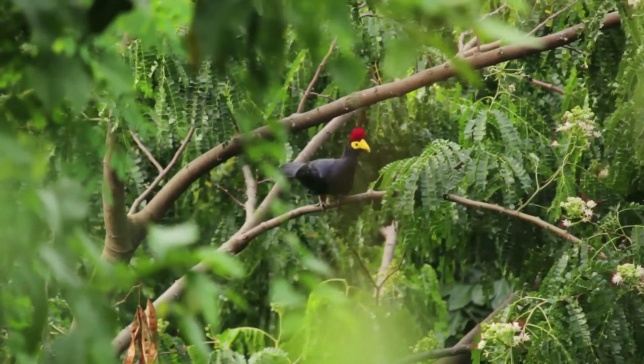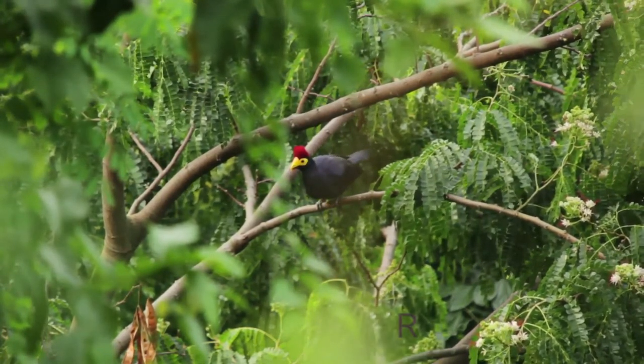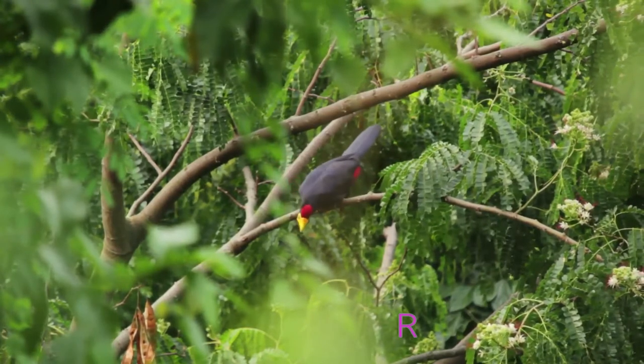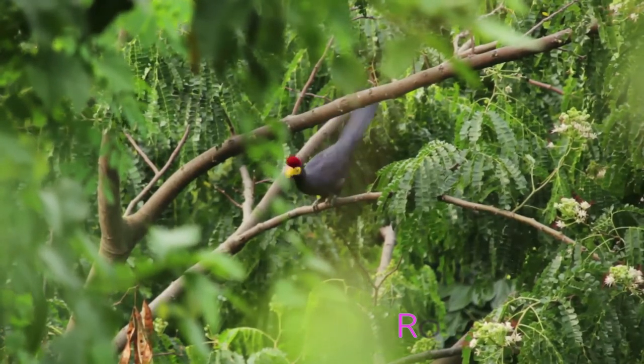This species has an extremely large range and has been documented in Angola, Tolundi, Cameroon, Central African Republic, Horn, Gabon, Kenya, Rwanda, South Sudan, Sudan, Tanzania, Uganda, and Zambia.